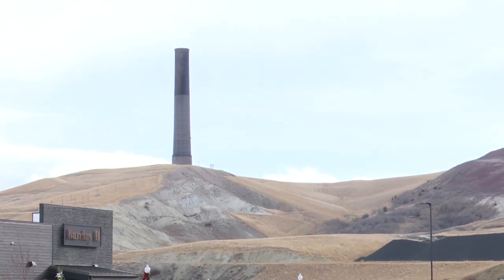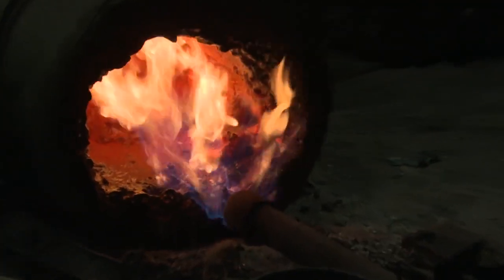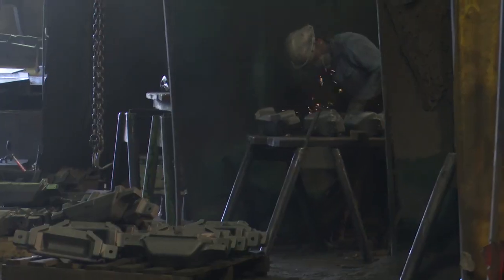This place has been in operation for over 100 years, and when the smelter closed down, our previous owners — we're employee-owned now — they were able to pick up the torch and keep this place operating, and we're still running today. Thankful for that.